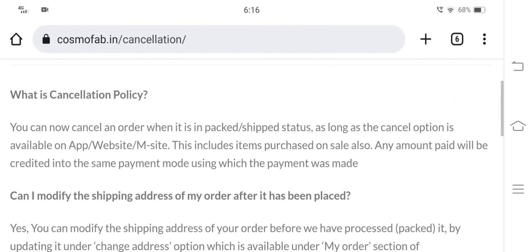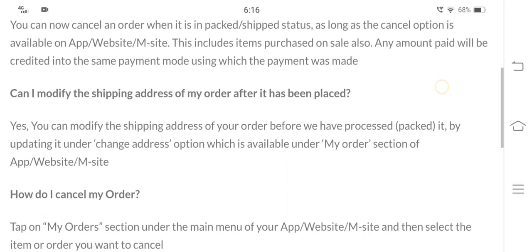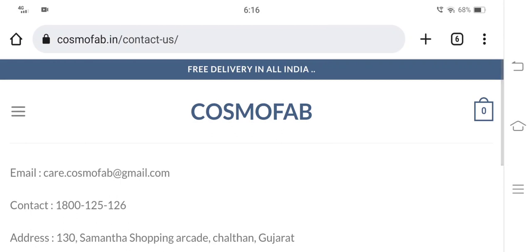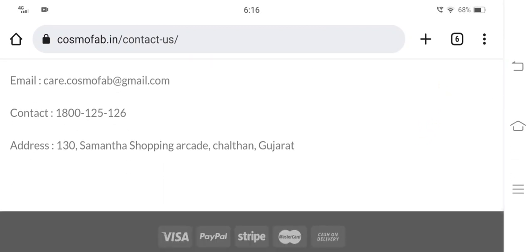Now let's proceed to check the cancellation policy. As a customer, you can cancel your order as long as the cancel option is available. Moving on to check the contact details, we can see that an address, contact number, and an email ID are provided, which is care@cosmofab.com.